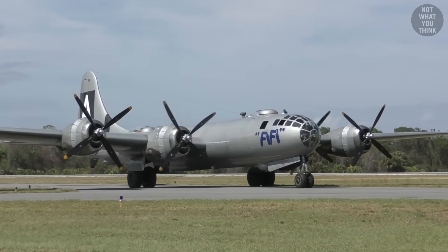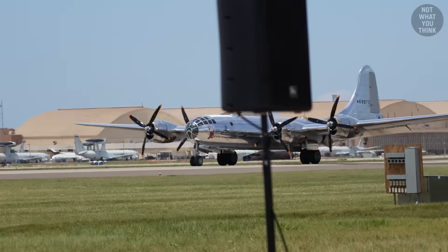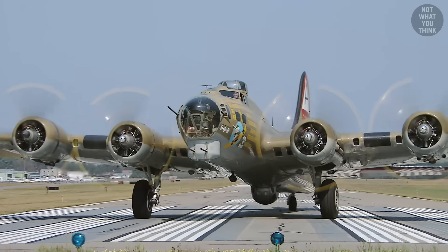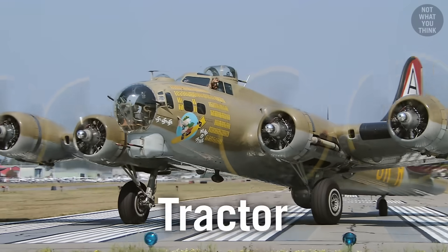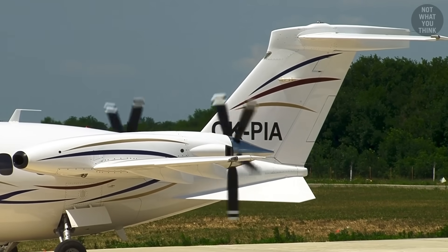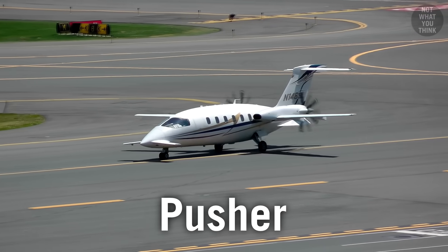The most fundamental difference between having the propeller in the front or back of an airplane is that a front propeller pulls the aircraft forward, which is why it's commonly referred to as a tractor configuration. While having the propeller on the back pushes the aircraft forward — hence the name pusher configuration.